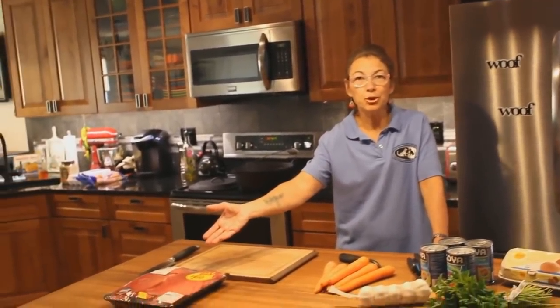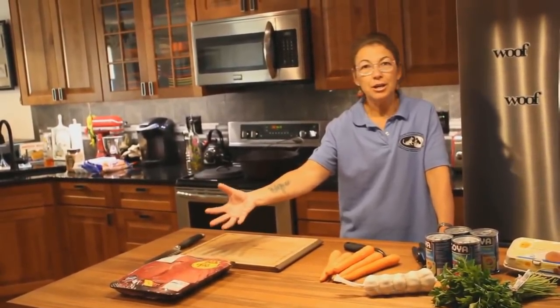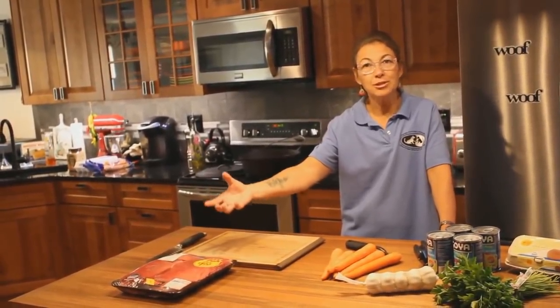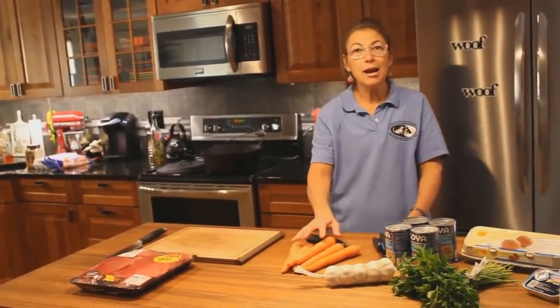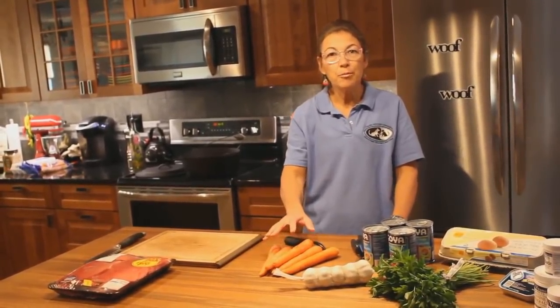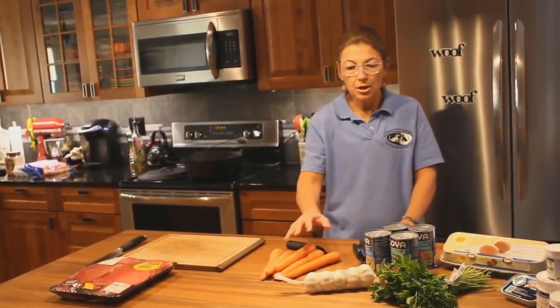Beef is a wonderful chi tonic, good for energy, and has a nice bloody, rich substance to act as our blood tonic. Beef is warming to the body. We're going to use carrots, which are also good blood tonics and chi tonics, and help move the blood through the body — organic carrots, peeled and cut small. We'll use fresh organic garlic, which is anti-bacterial, anti-fungal, anti-viral, and also good at helping things move through the body and renewing energy.